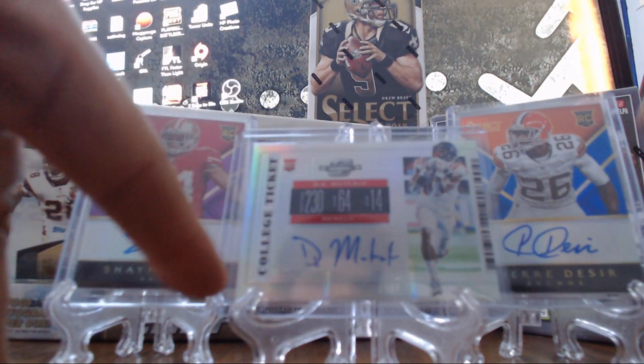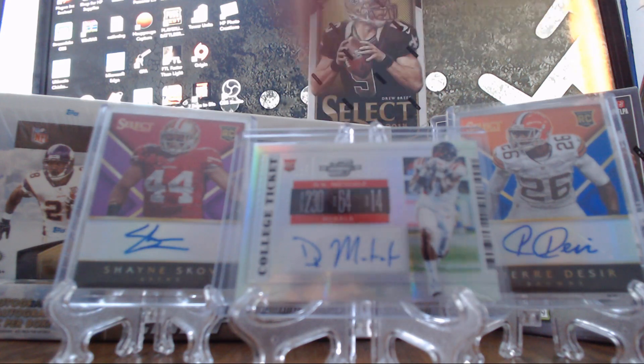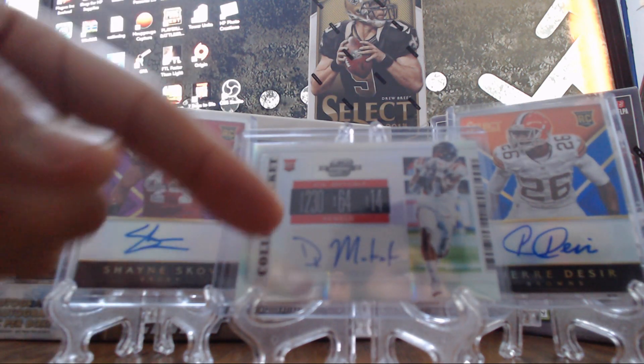In the first off the line Contenders, there's one of these Contenders Optic preview cards. So this box was DK Metcalf. It's always on card, so those are really nice. And there will be two of them coming out.